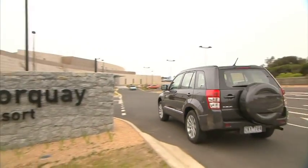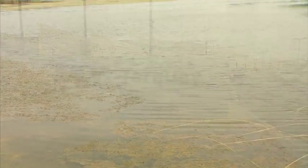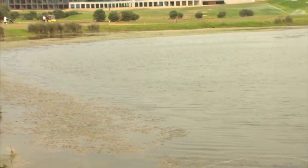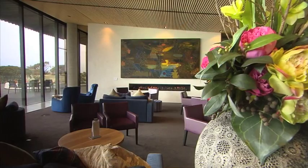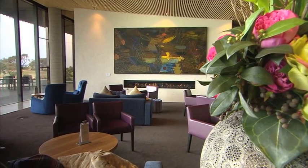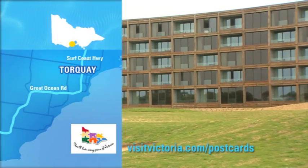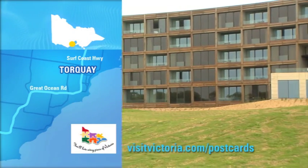RACV Resorts are perfect for a short break or a family getaway. They provide great service and a wide variety of accommodation in Victoria, Queensland and Tasmania. RACV Torquay Resort was opened in June this year, so it's only a few months old. It's the newest of RACV's resorts and it's only a leisurely 75-minute drive from Melbourne.